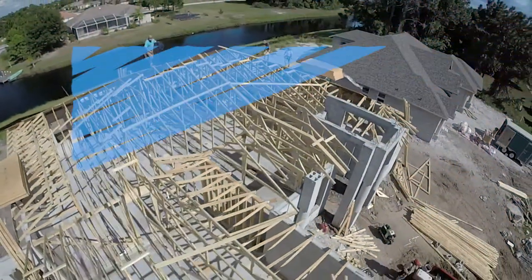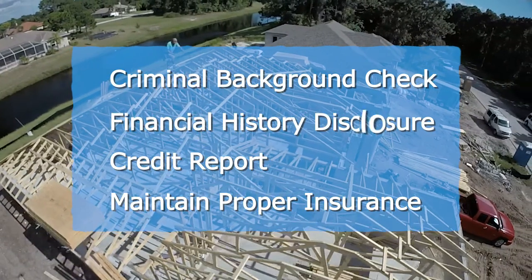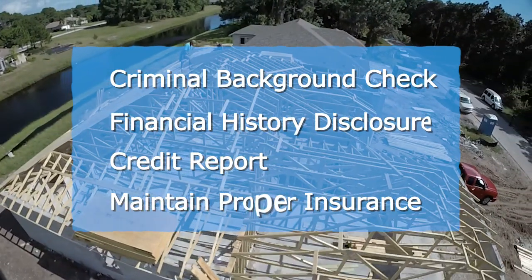She says contractors who are licensed to work in our county go through a criminal background check, provide a financial history disclosure, a credit report, and are properly insured.